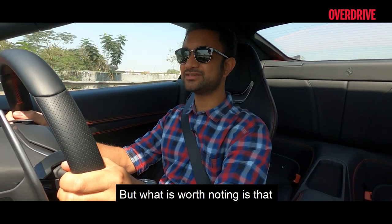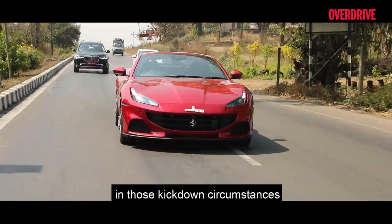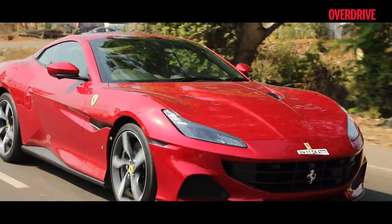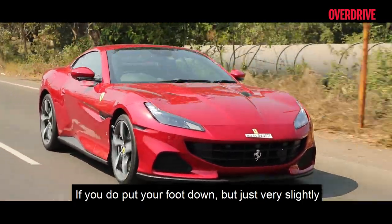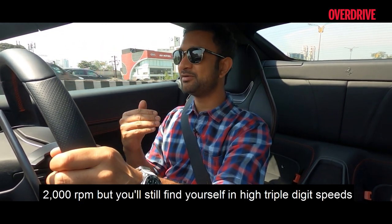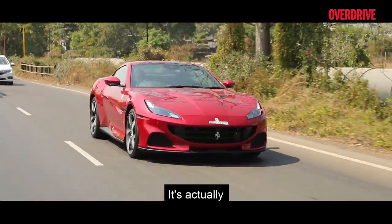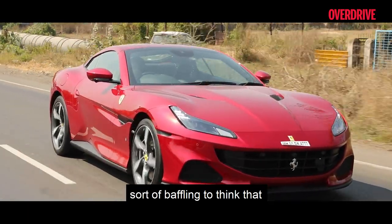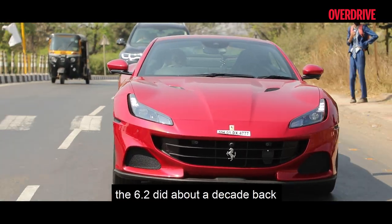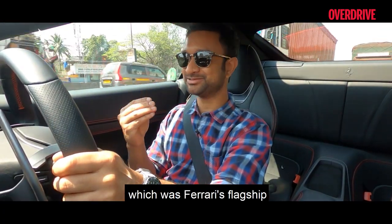Compared to the previous Portofino, which I remember feeling a little laggy especially in kickdown circumstances, this gearbox feels lightning quick. If you put your foot down just very slightly, you'll find the box shifting up below 2000 RPM but still find yourself in high triple-digit speeds in no time at all. It's actually baffling to think that this is Ferrari's entry-level car and it makes as much power as the 612 did about a decade back, which was Ferrari's flagship. That's nuts.